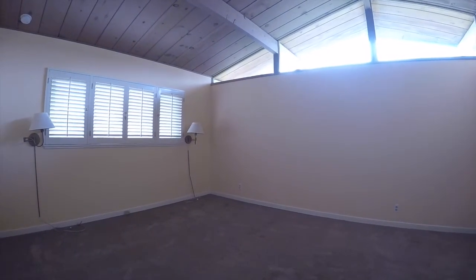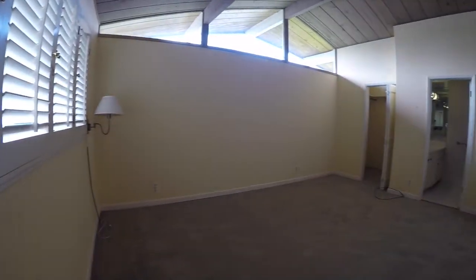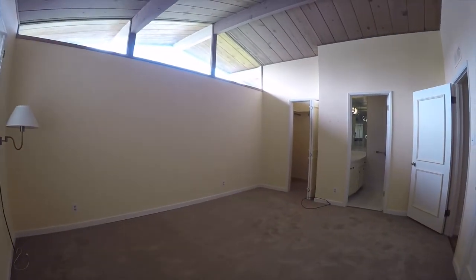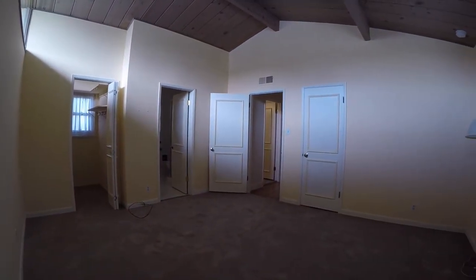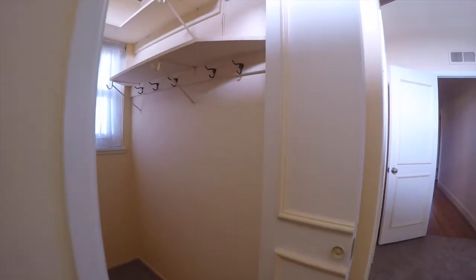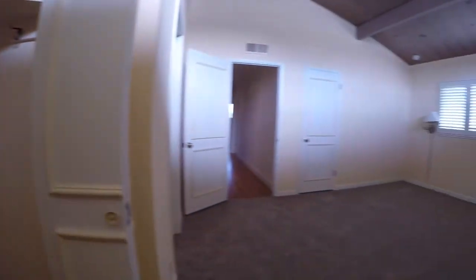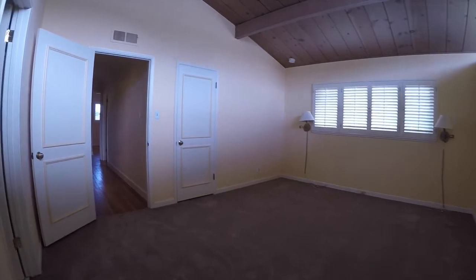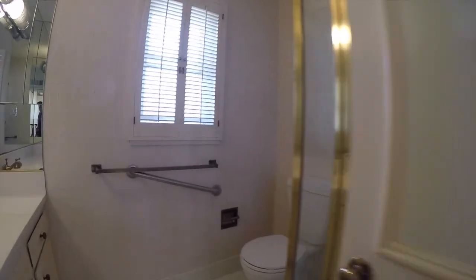Here is the master bedroom. As you can see, we've got vaulted ceilings and windows pretty much on all sides — to our left, in front of us, and to our right as well. You get a lot of natural light through these windows, especially in the afternoon because this bedroom faces directly to the west. In the afternoon you'll have a lot of sun coming in through those windows up at the top. Here is a nice walk-in closet with a window as well, which gives you some ventilation — always important. There's another closet to the right, and here is the attached bathroom for this bedroom, which features a stall shower.